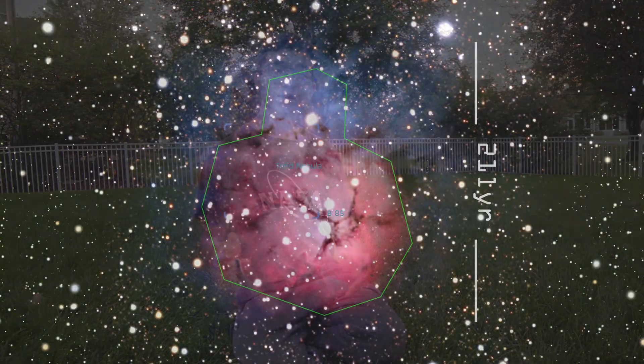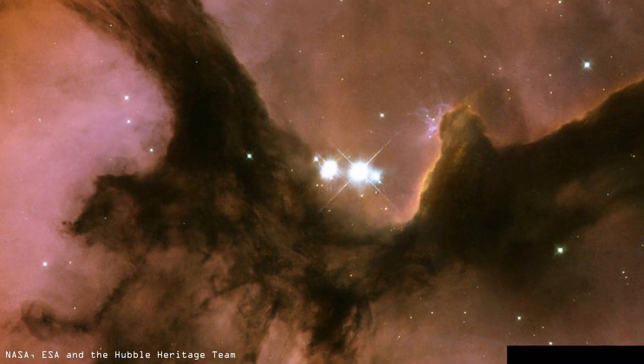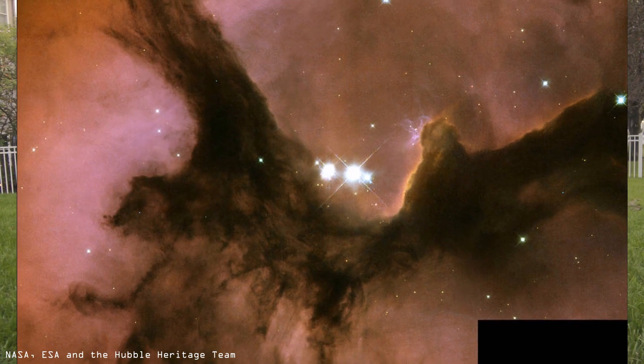The Trifid Nebula was discovered in 1764 by Charles Messier, and today it's about 4,000 light-years away from Earth, spanning about 21 light-years across. The Trifid Nebula has many dark ridges or branches running through it, which really makes the nebula stand out, and it's one of the reasons why I'm shooting it in true color on this moonless night.